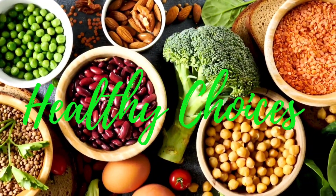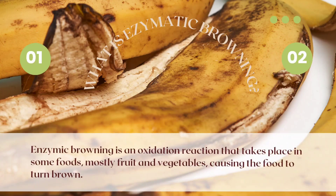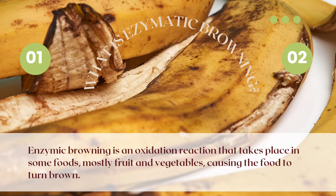Let's get started. Foods are made of lots of different molecules, including ones called enzymes. Enzymes are special proteins that can speed up chemical reactions and act as biological catalysts. They can cause fruit to ripen and over-ripen, which gives the fruit a brown color.